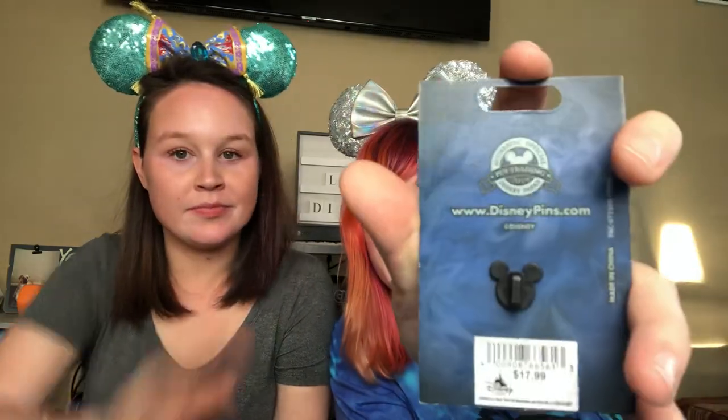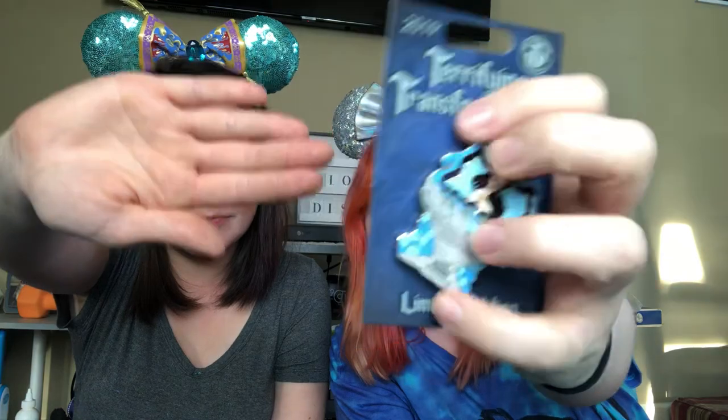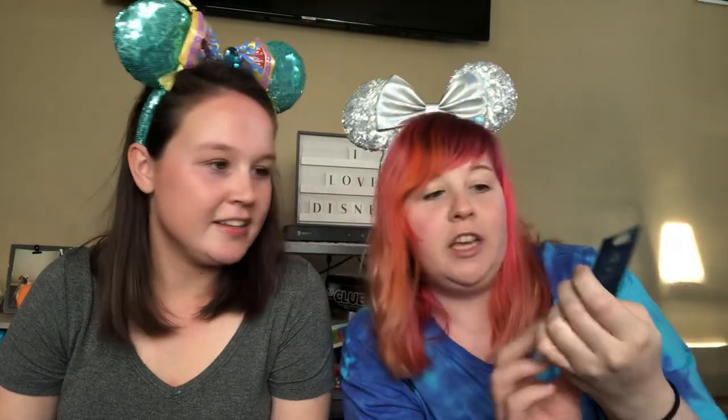Those are really good pens. So I'll just do mine. It's empty - just kidding, it just came right out. I think I paid like $15 for this pen. It has a retail sticker of $17.99 on the back, so I did good. It says 'Terrifying Transformations.' I love the transformation pen. And so that's Vanessa - Ursula's alter ego, which I absolutely love.